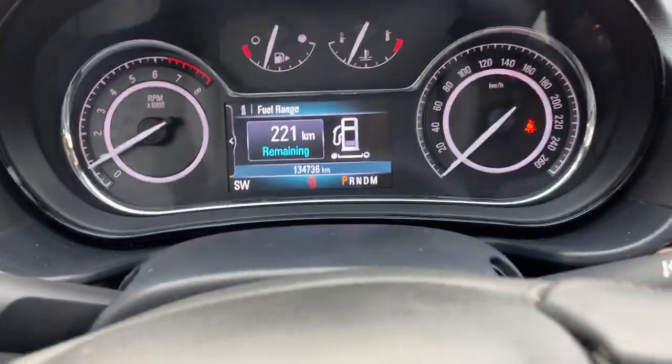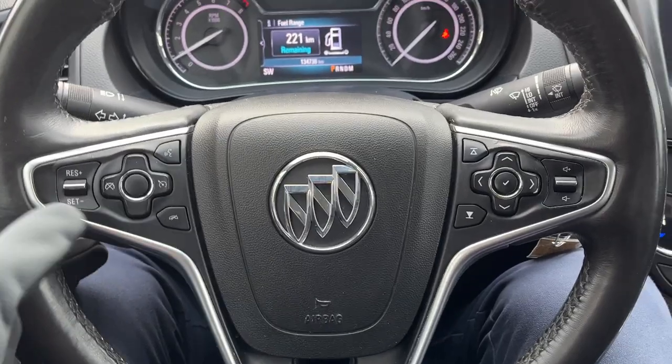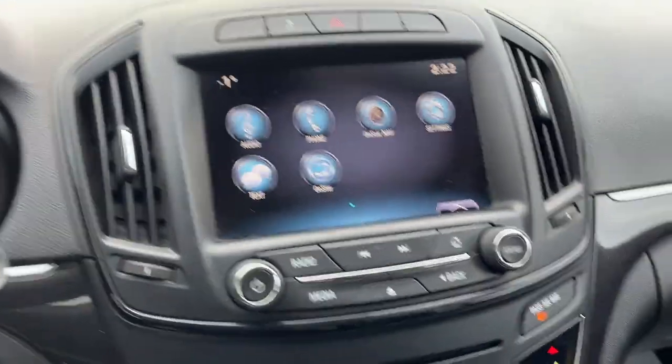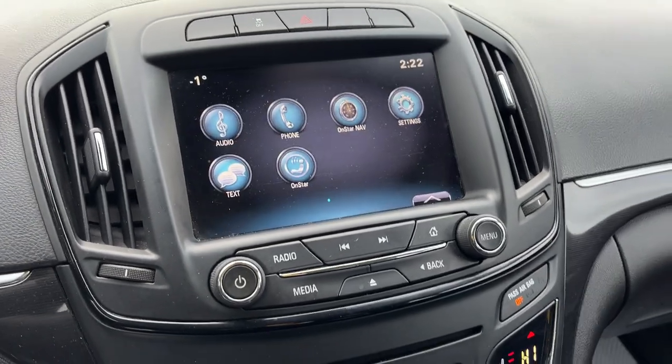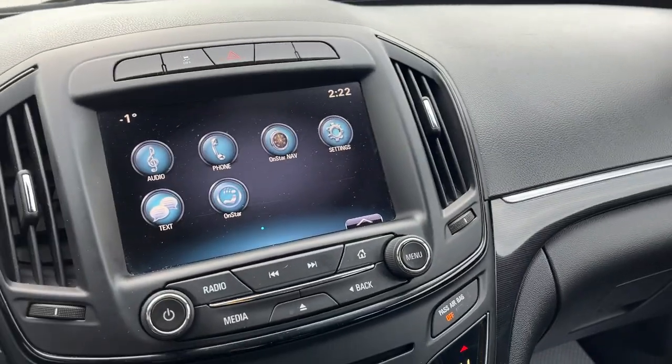You have a customizable digital display right behind the steering wheel. The steering wheel itself is very comfortable and you do have cruise control. There's also your center screen — I believe it's an eight inch screen — with a reverse camera, OnStar navigation, and Sirius XM compatibility.